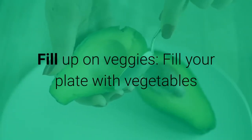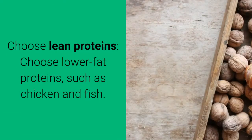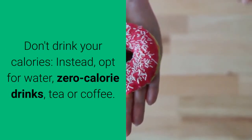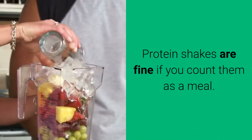Fill your plate with vegetables and limit starchy carbs and added fats for the week. Choose lower-fat proteins such as chicken and fish. Don't drink your calories — instead, opt for water, zero-calorie drinks, tea, or coffee. Protein shakes are fine if you count them as a meal.